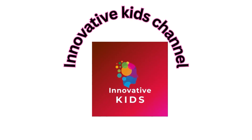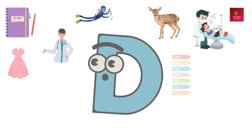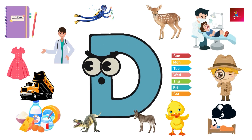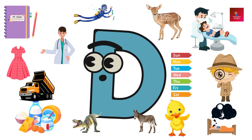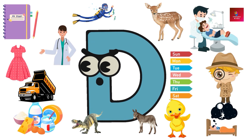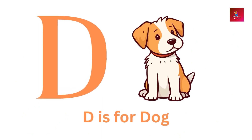Welcome back to Innovative Kids Channel. In the previous episode you learned letter C vocabulary. In this episode you will learn letter D vocabulary. Let's start. D is for dog.